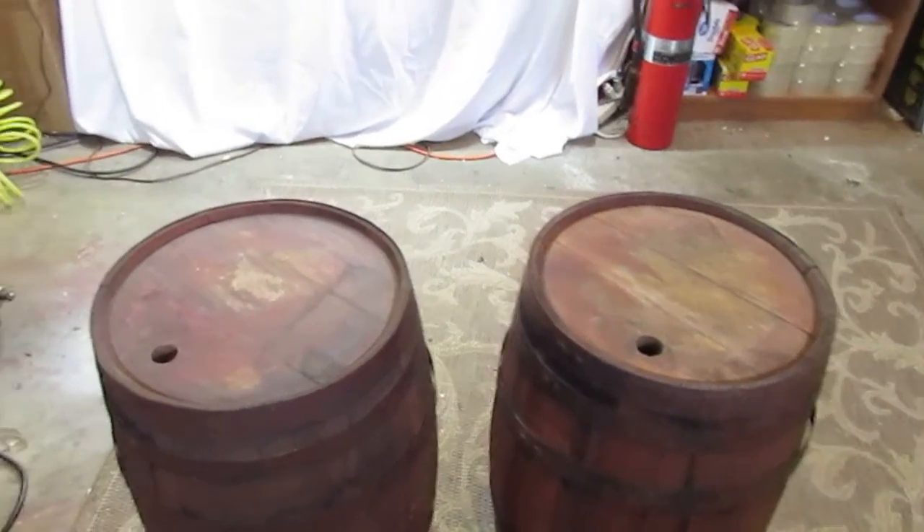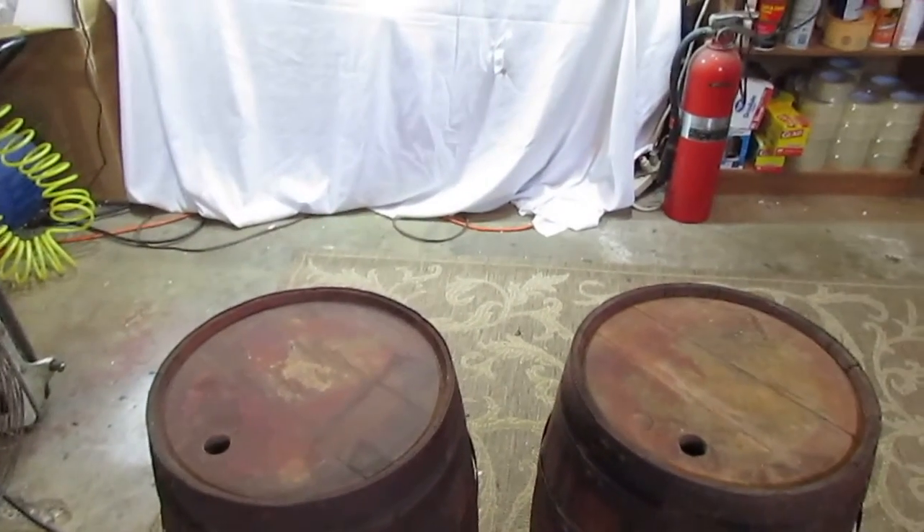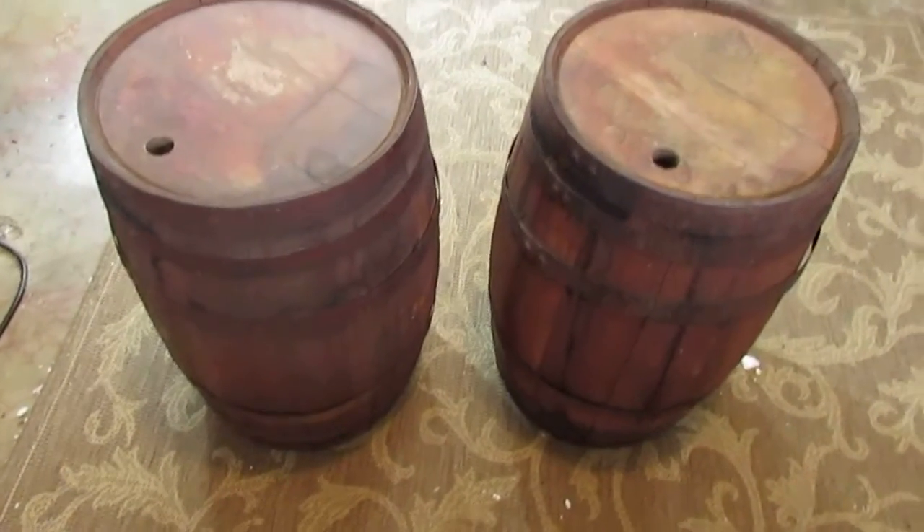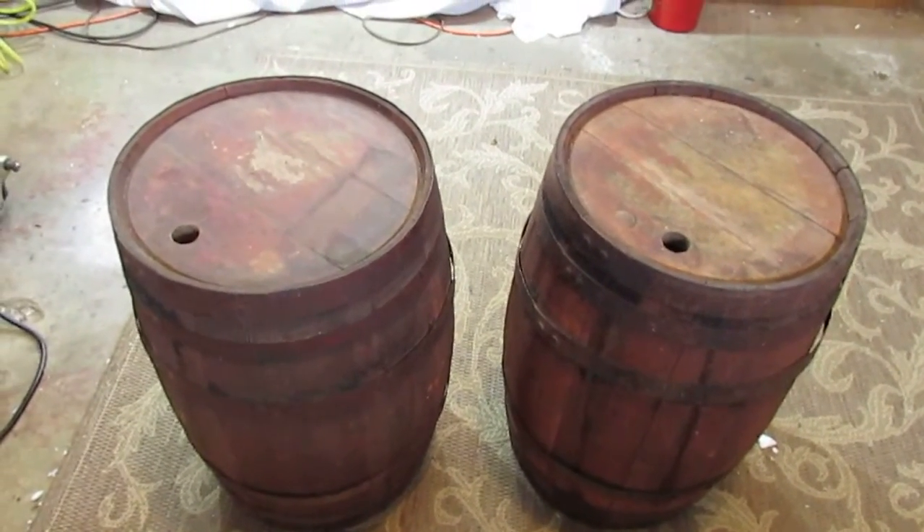Great pieces of Coca-Cola history, and great pieces of furniture if you want to turn them into end tables. There's the provenance, just so that whoever's buying knows exactly what they're getting. Thanks.